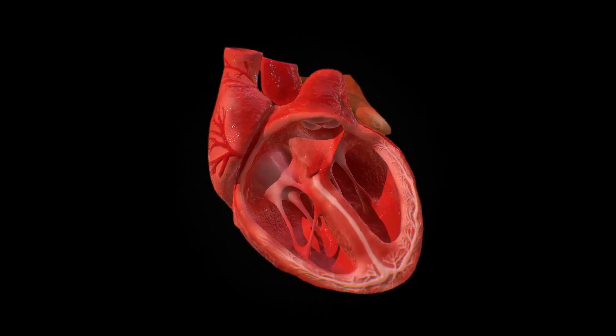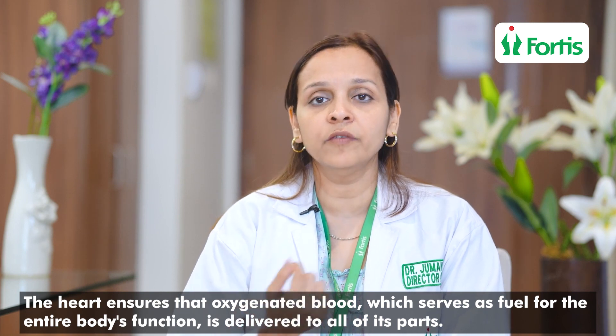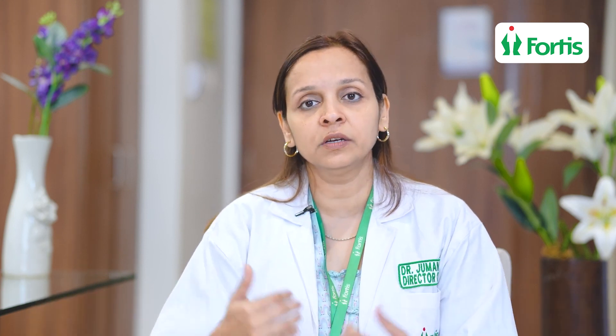Basically, a heart is a pump. It just makes sure that oxygenated blood — which is the petrol, the oxygen is a petrol for the function of the entire body machinery — is delivered to the different parts such as the liver, kidney, fingers, head, brain, all parts of the body.